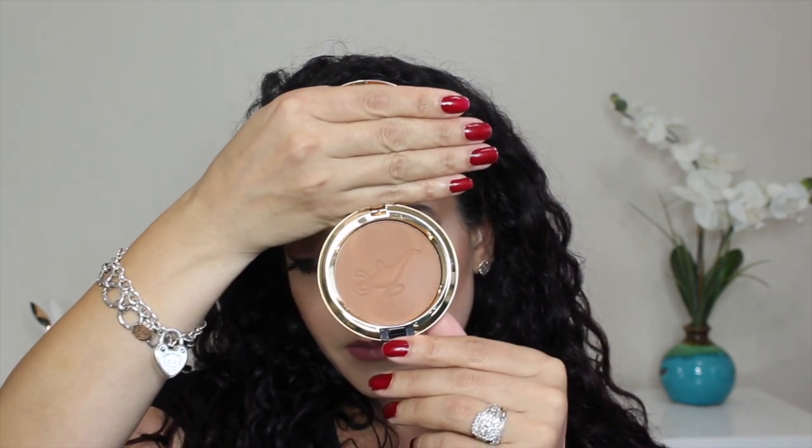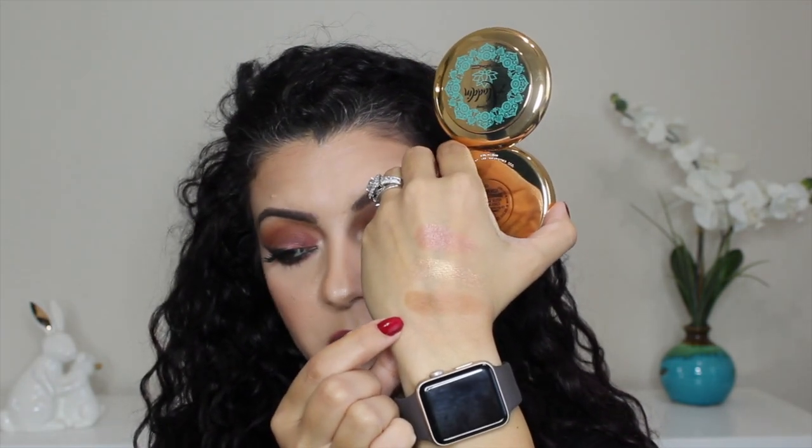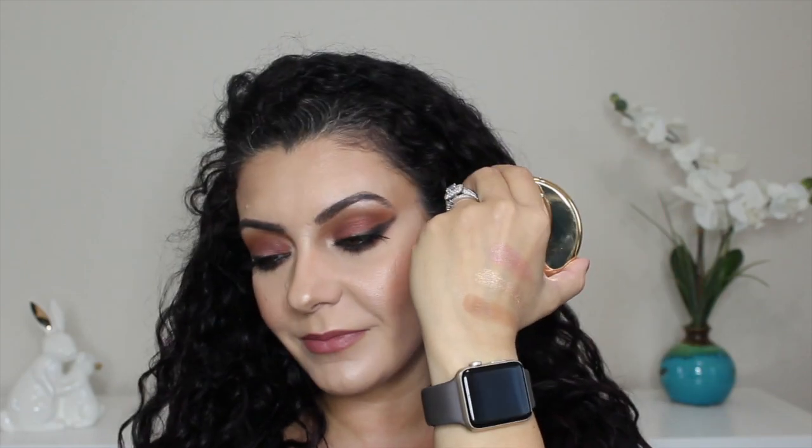The next product from the Aladdin collection is the other one they call a powder blush, but to me this is more of a bronzer — it's the shade Your Wish Is My Command. It has the same embossment. It's an all-matte bronzer and it is a little bit deeper than I expected. But it's buildable — you can go light-handed or heavy with it. I actually used it on my face once to test it for a friend and I was really happy with the formula.